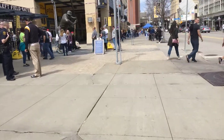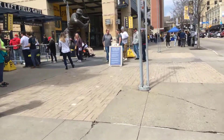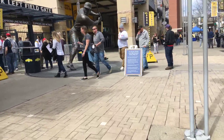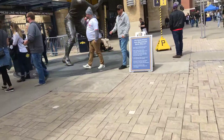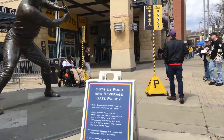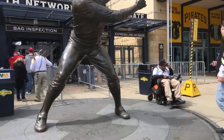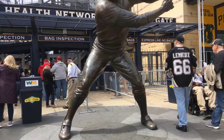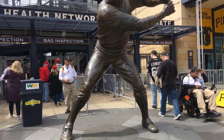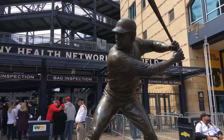We come up to our next statue of another famous Pirate. This is our famous first baseman from the 1979 Pirates — Willie Stargell — and that's the statue outside PNC Park.